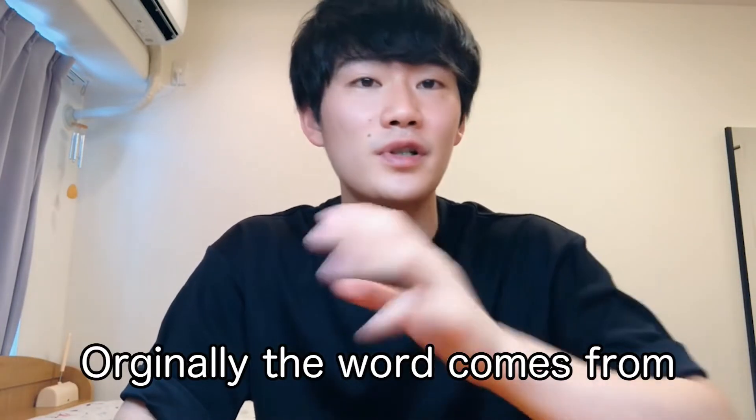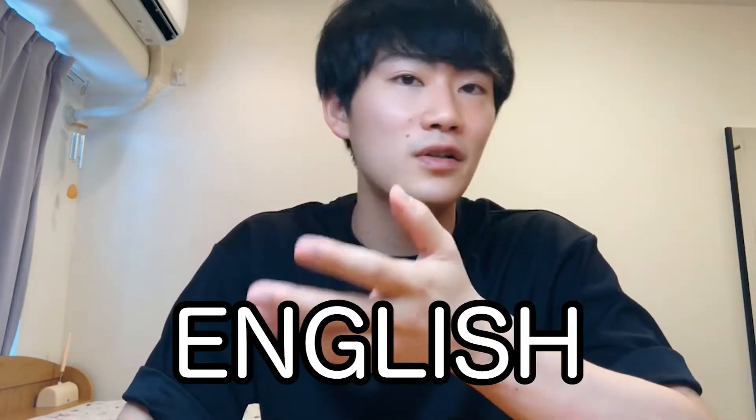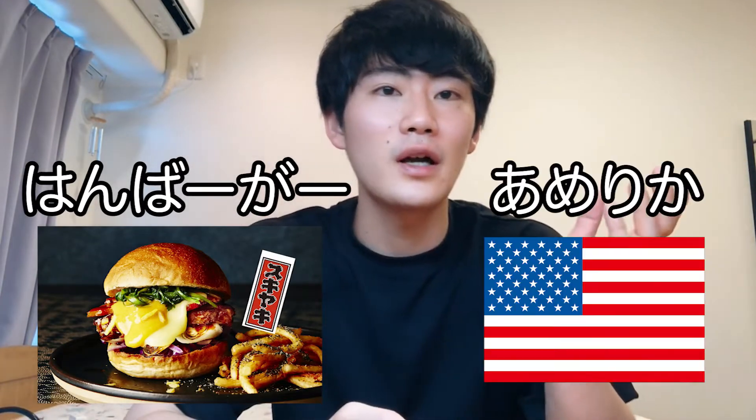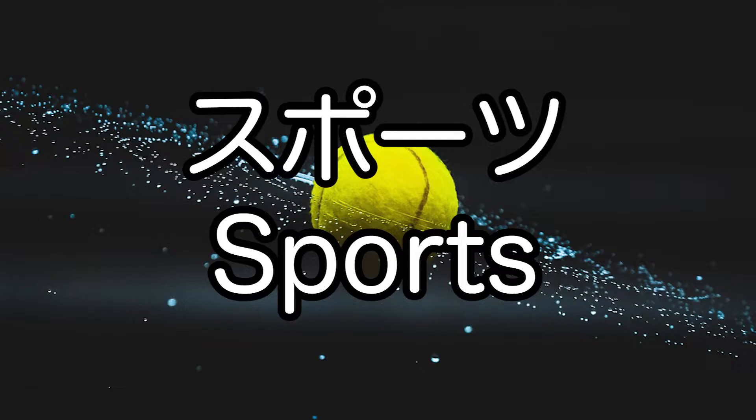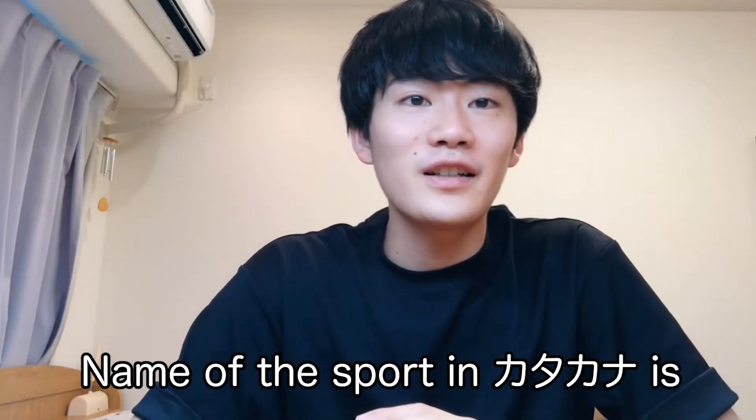As you can see, originally those words come from English. Those words are not written like hamburger or America in their original form. Today I want to give you many examples that use katakana. The first category is sports. Sports written in katakana include tennis and basketball.